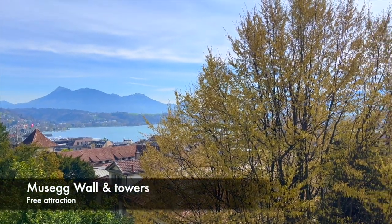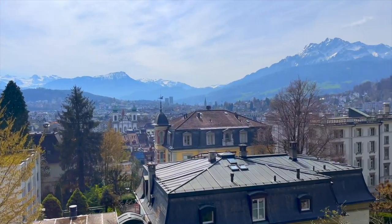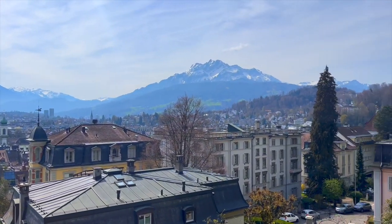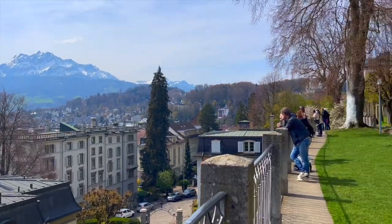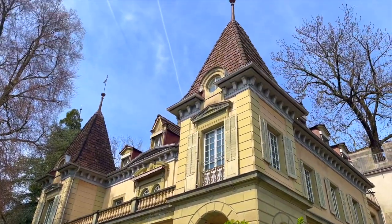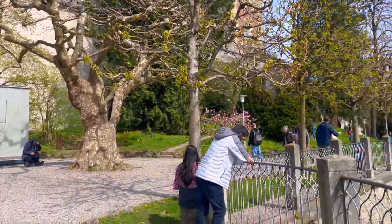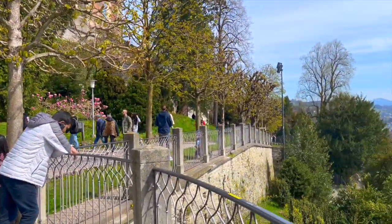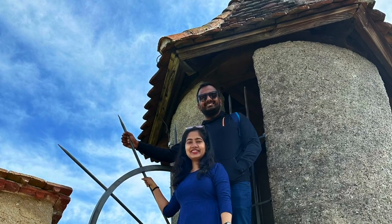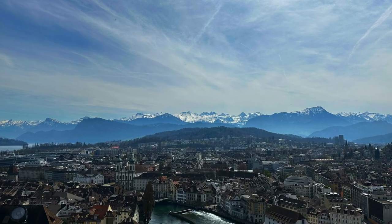The next spot was the Museg Walls and towers. These medieval fortifications are an essential part of Lucerne's historical heritage and offer a fascinating glimpse into the city's past. The Museg Walls were built in the 14th century to protect the city from external threats and today stand as an incredibly well-preserved example of medieval defence architecture. From the top of the towers, we were treated to sweeping panoramic views of the city.